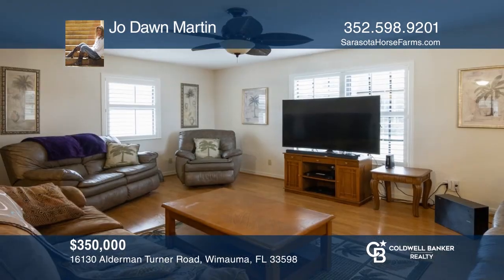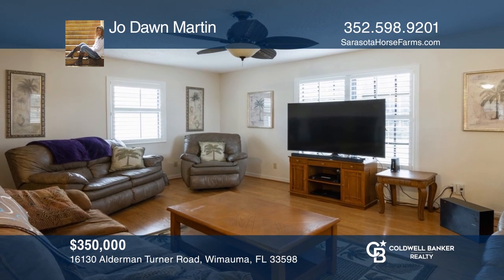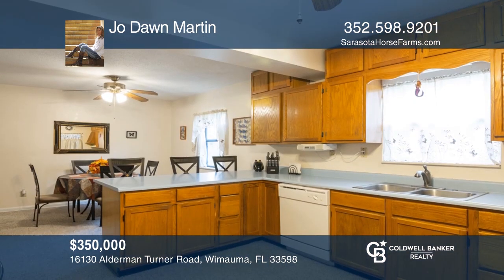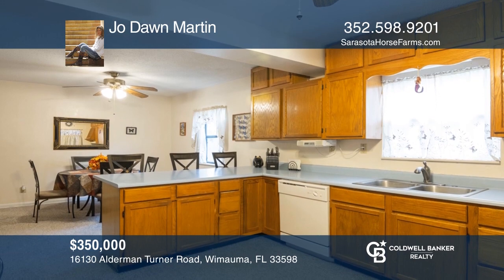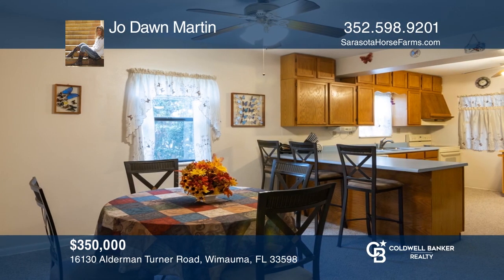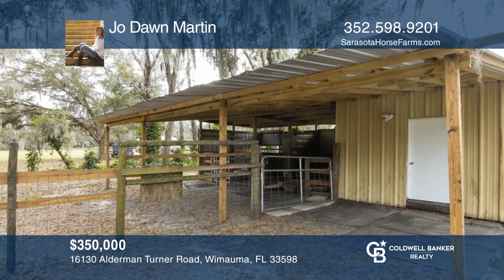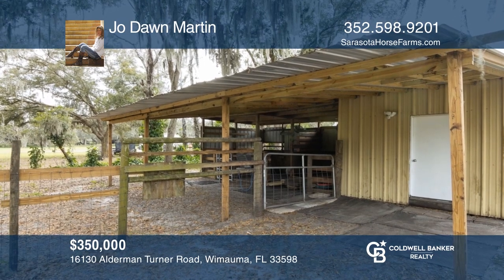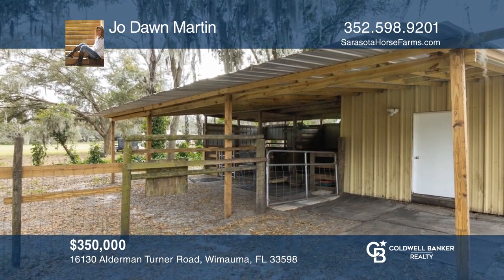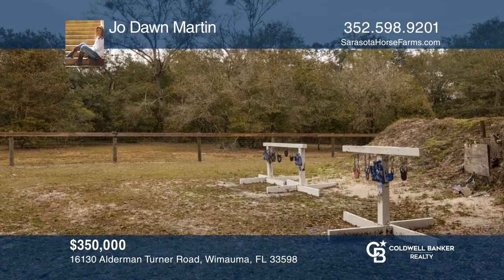A rare find — four-bedroom, three-bathroom home in a rural setting, quiet, peaceful, and private. New extra-large garage for the car enthusiast, two-stall barn with feed and tack room and pastures, and a small creek running through the back of the property. There's even a gun range on the property with targets. Enjoy the pool, hot tub, and sauna at home. Joe Dawn Martin would love to give you a private tour.